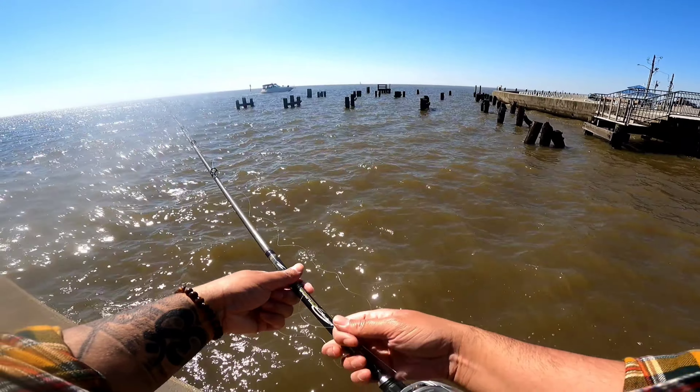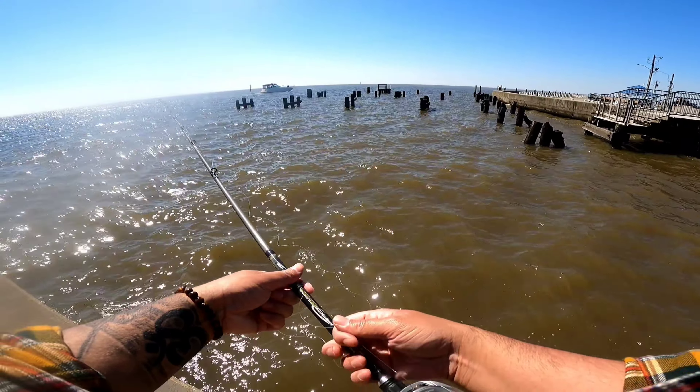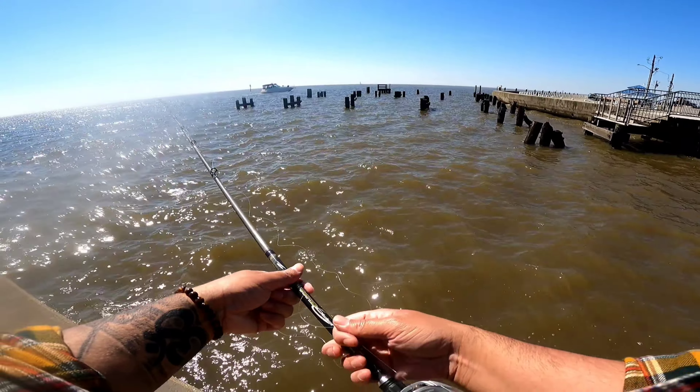Look at those beautiful boats, maybe one day. Casting into the wind ain't no fun — never had so much backlash action in my life. Maybe I shouldn't be using a baitcaster out here in the wind.